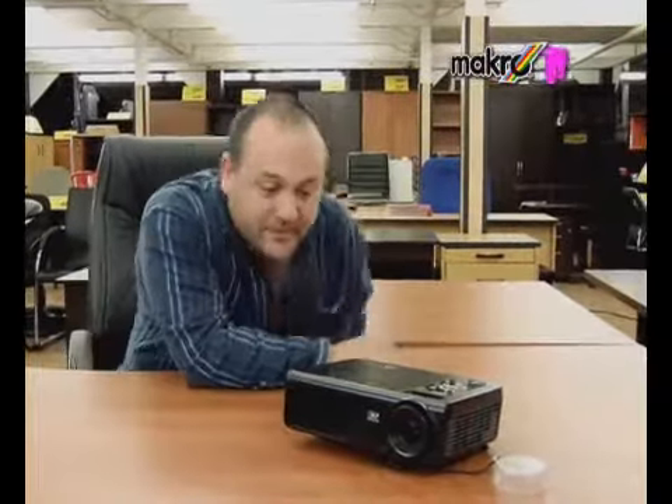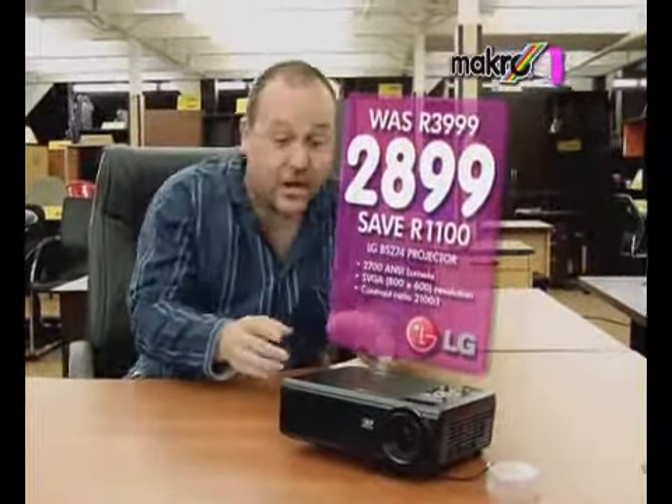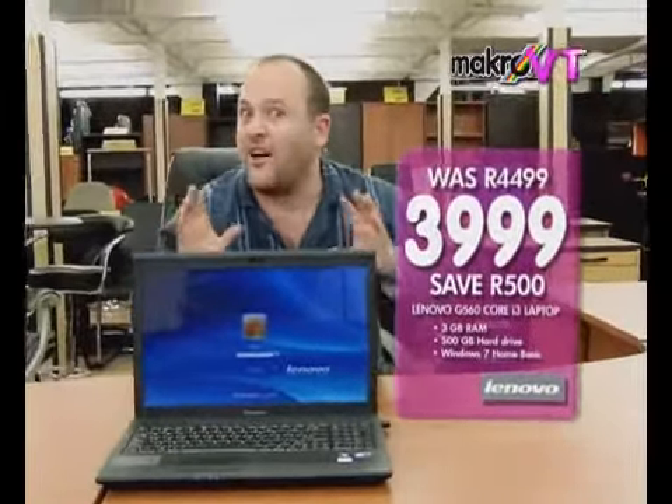Impress your colleagues with this LG projector. Only 2899. Save 1100 Rand. It connects easily to this Lenovo laptop. Only 3999. Save 500 Rand.